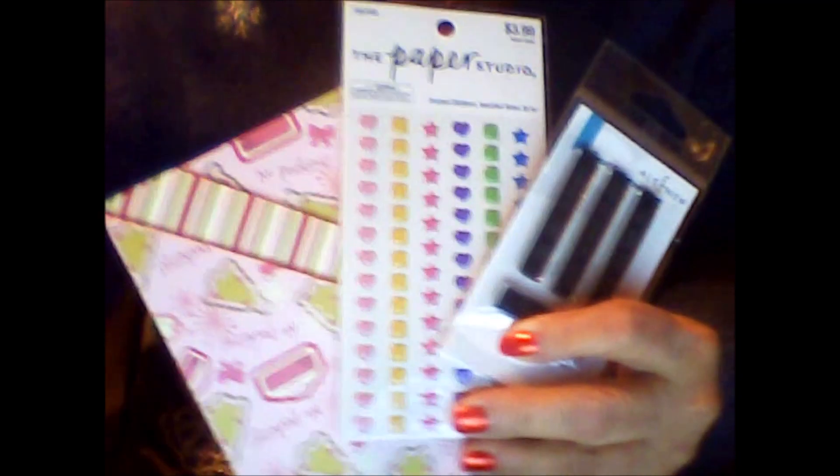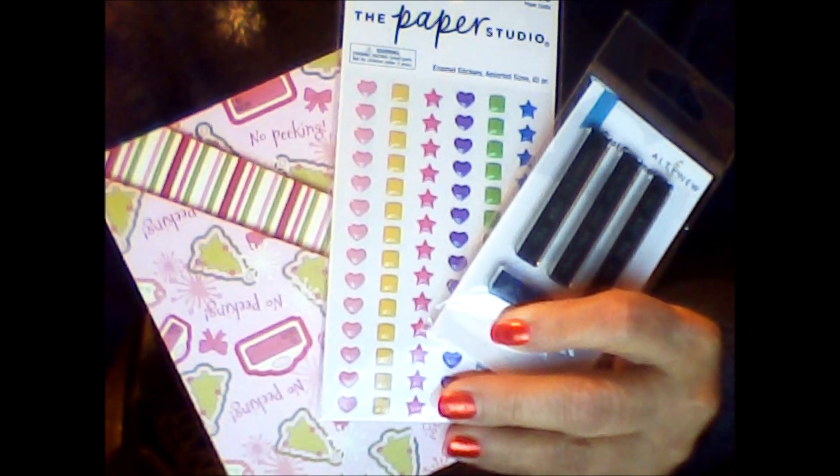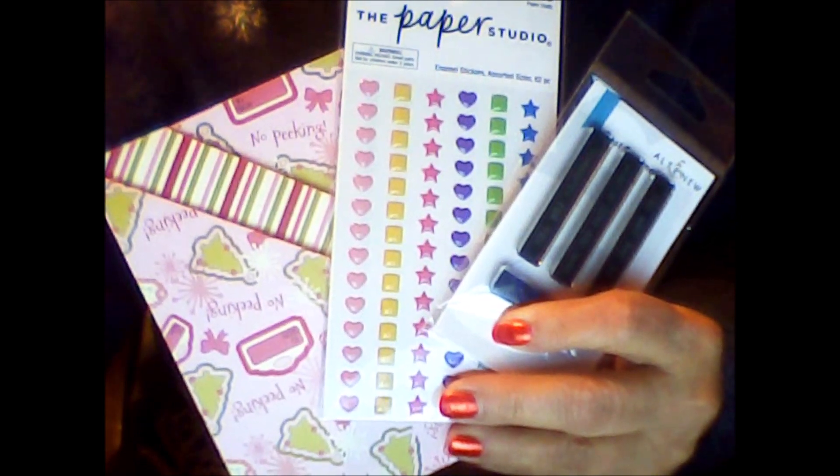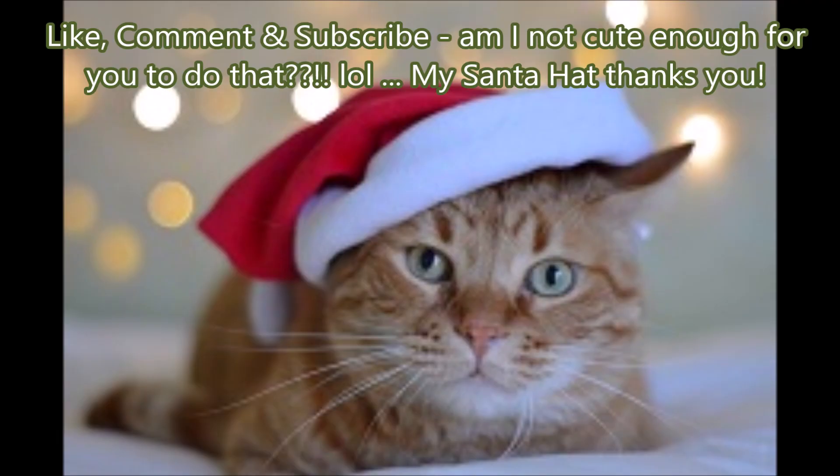Thank you so much again, Chandra from Stocked and Stuffed — just some awesome gifts I have been getting. Please be sure to go check out Chandra from Stocked and Stuffed and all the other YouTube channels in this swap and see what they got for day 21. Check back tomorrow for day 22. Thanks for stopping by, Crafty Mama — bye bye!